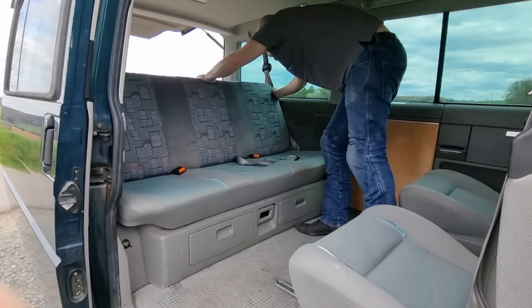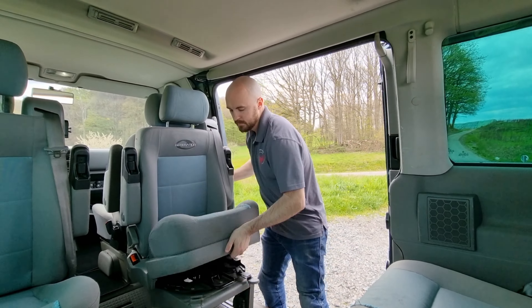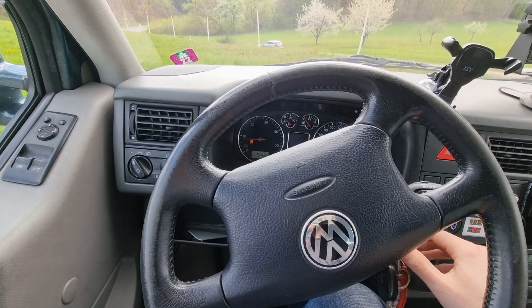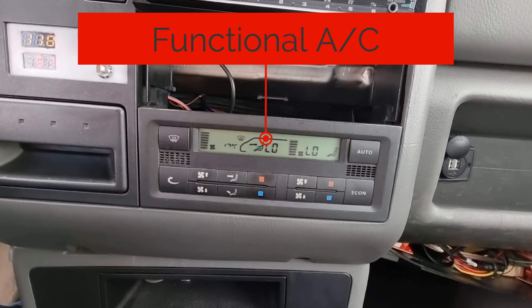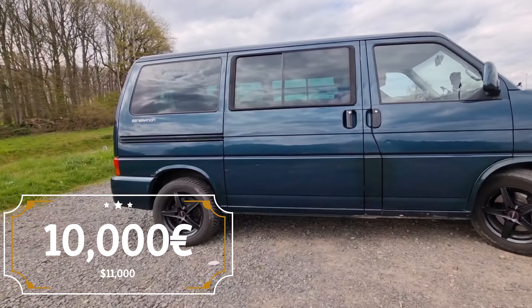Very well maintained. The TÜV is still good until the 15th of July and I will include the English repair manual. I like to take care of my vehicles and I'm sad to see this one go. If it was only two years older, I could take it back to the US with me and register it as an antique. However, my loss is your gain.